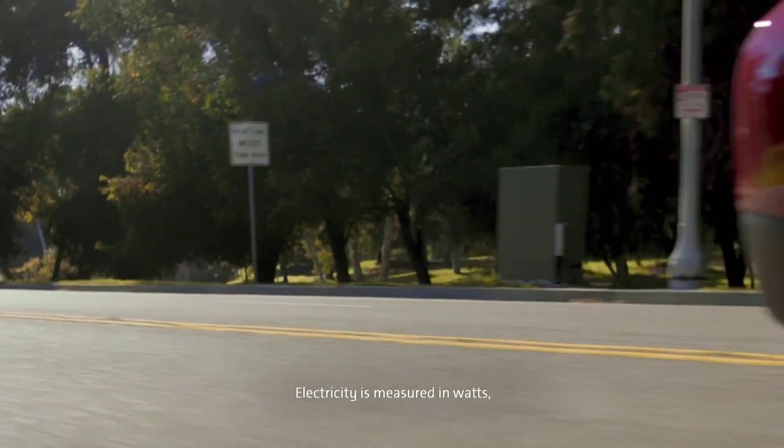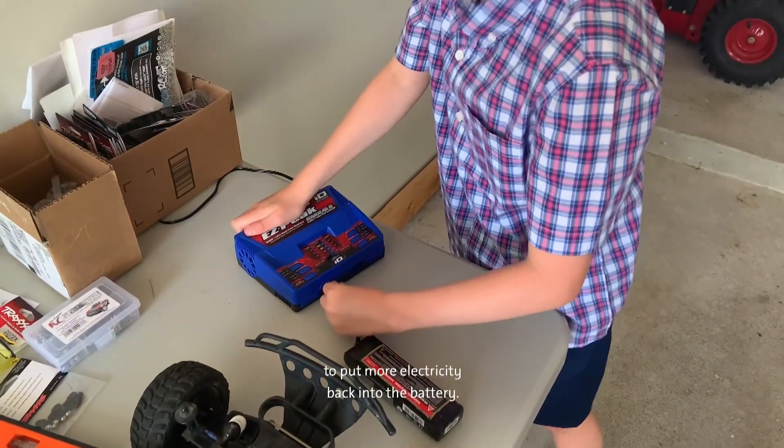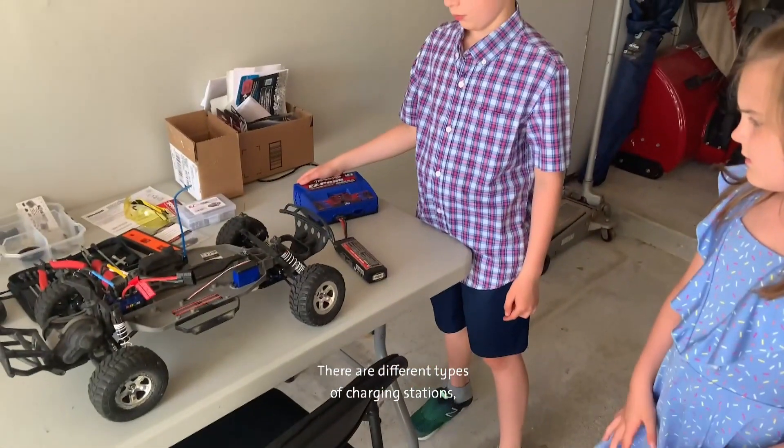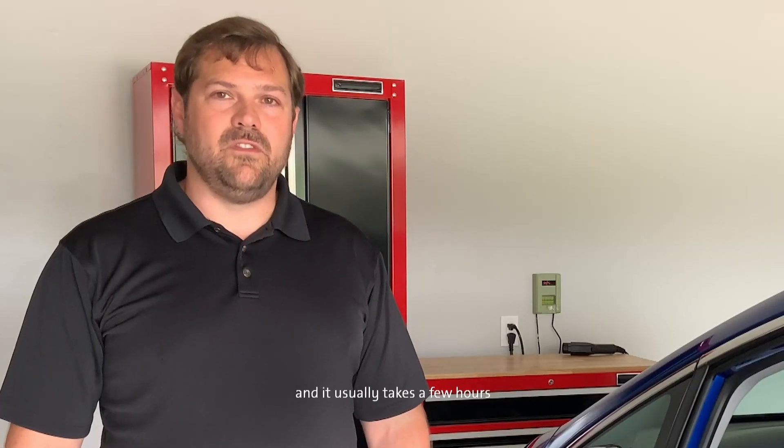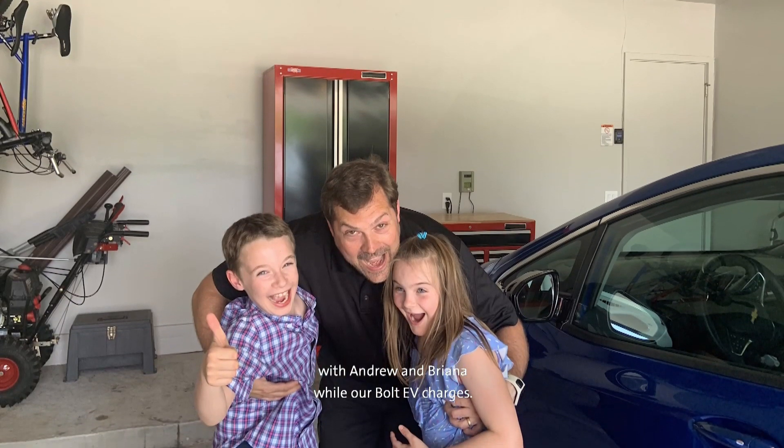Electricity is measured in watts, and just like using our RC cars, we plug them in to put more electricity back into the battery. There are different types of charging stations, and it usually takes a few hours for an EV to completely charge. Unlike a gasoline station, I usually can plug in and walk away. When I do that, the vehicle intelligently connects to the grid and the charging station, so I can go play with Andrew and Brianna while our Bolt EV charges.